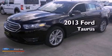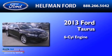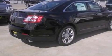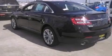This is a brand-new 2013 Ford Taurus. It features a six-cylinder engine and an automatic transmission. Its top features include a limited-slip differential and Bluetooth cell phone integration.